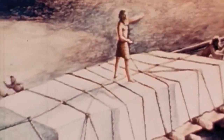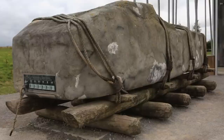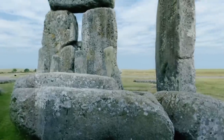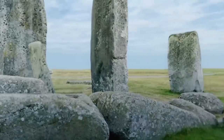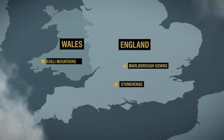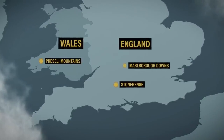Some believe the ancients used wooden sleds. Others postulated that they used wooden rollers made from tree trunks. Those are just the sarsen stones. The other stones — the blue stones — there's nothing like them anywhere remotely close to the site. The best estimate we have is that these stones come from Wales in the Preseli Mountains, which are 140 miles away. We're talking a vast distance for ancient technology.